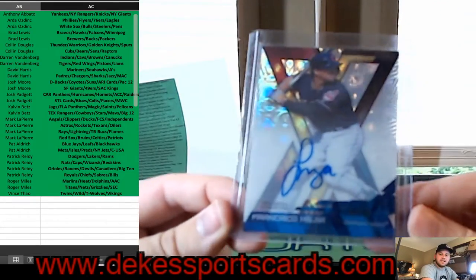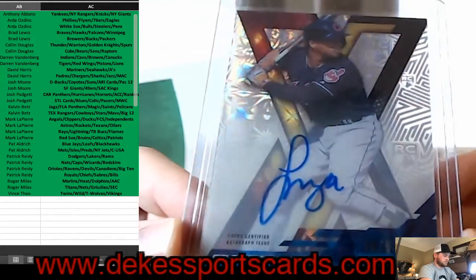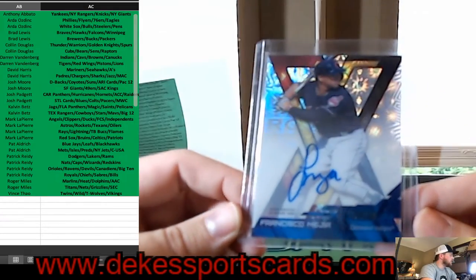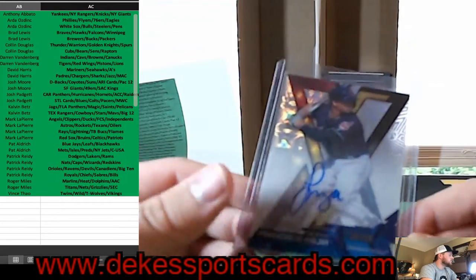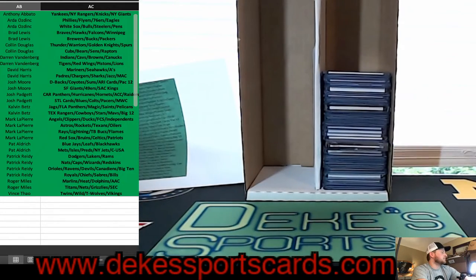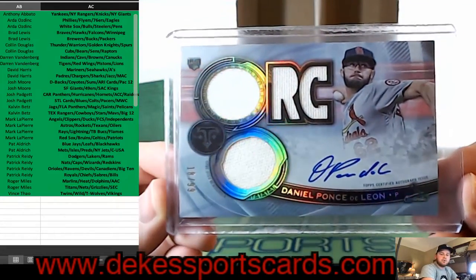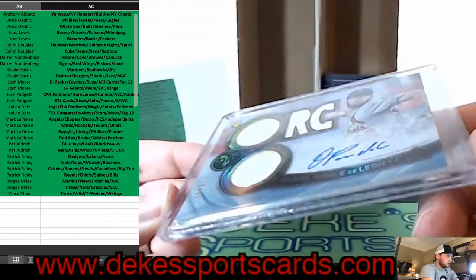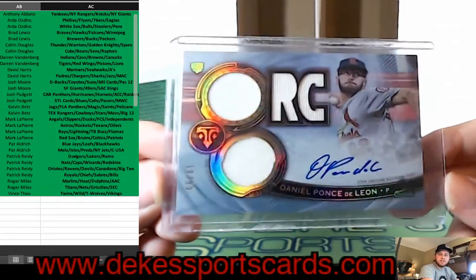For the Indians, a Francisco Mejia rookie auto out of 50 — that's a nice hit. For the St. Louis Cardinals, a Rookie Jersey Auto of Daniel Ponce de Leon — on card, out of 99.